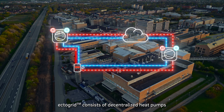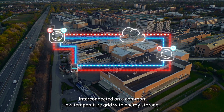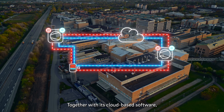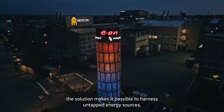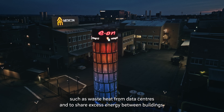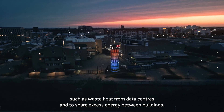E.ON ECTOGRID consists of decentralised heat pumps interconnected on a common low-temperature grid with energy storage. Together with its cloud-based software, the solution makes it possible to harness untapped energy sources, such as waste heat from datacenters, and to share excess energy between buildings.